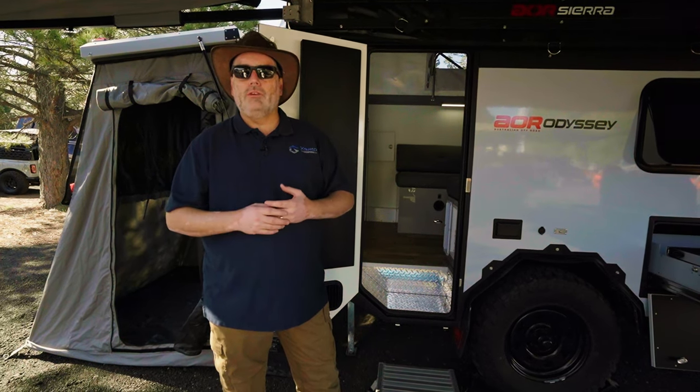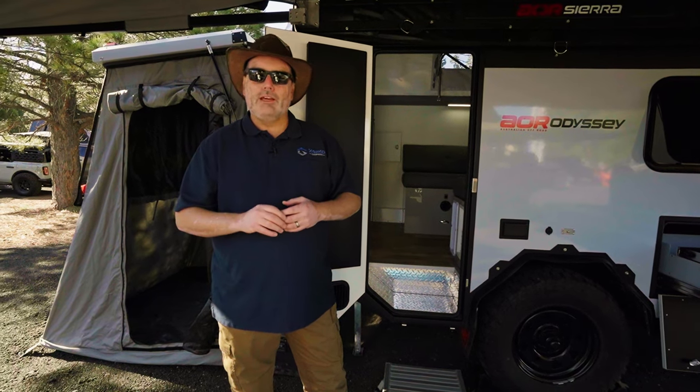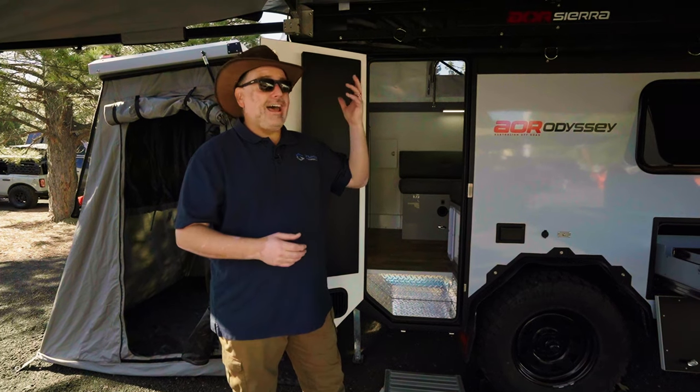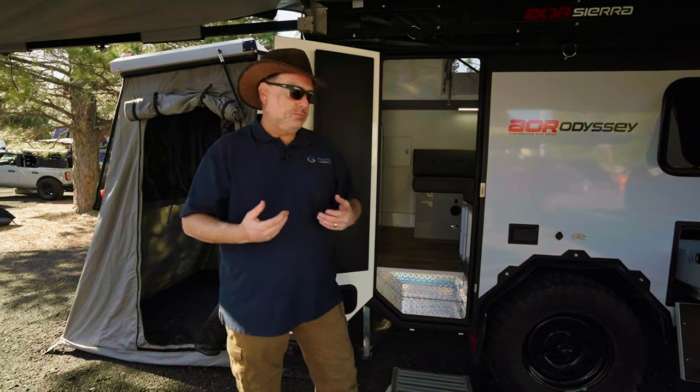What's great about the AOR Odyssey is it's only about 3,100 pounds dry, so you can tow it with a light truck — a 4Runner, a Tacoma, something like that. But it has a hybrid, so as we walk in you can stand up and have a little bit of space to move around. Let's take a look.